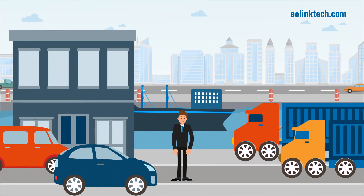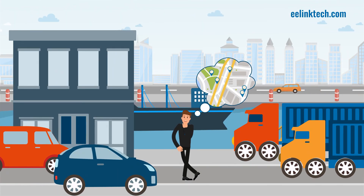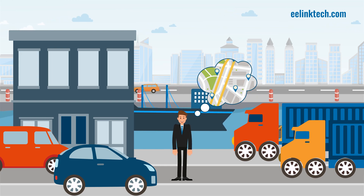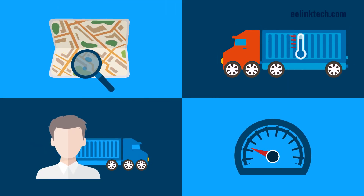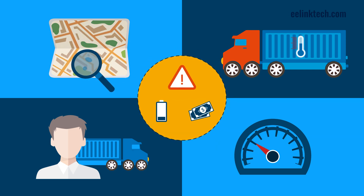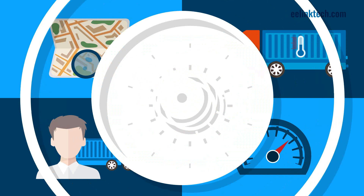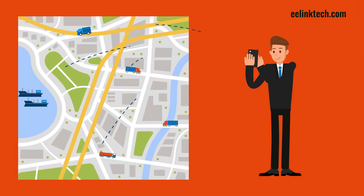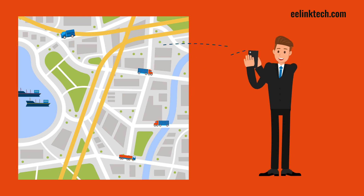If your business manages a fleet of vehicles, you know that establishing full visibility over them is key for your success. Being unaware of the whereabouts, condition, and speed limits of your vehicle will make your supply chain quite inefficient. That's why we created TK419, the smart vehicle tracking device that makes managing a fleet of vehicles and vessels easier than ever before.